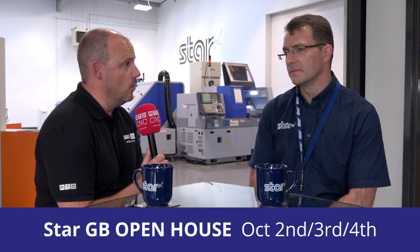Alec, the open house is just around the corner, October the 2nd, 3rd and 4th here at your headquarters in Derby for StarGB. Engineering excellence — that's very much what you're about, but how does StarGB qualify for that and what will they be showing customers that attend?